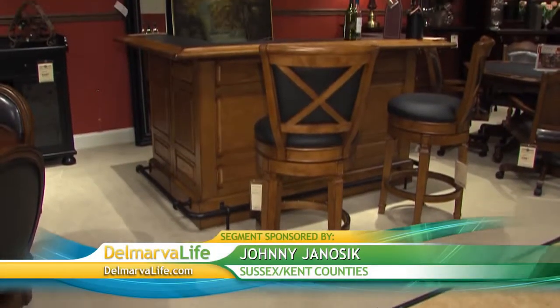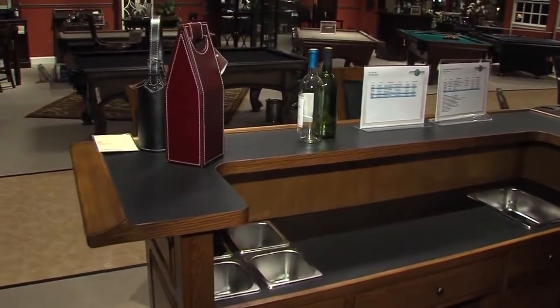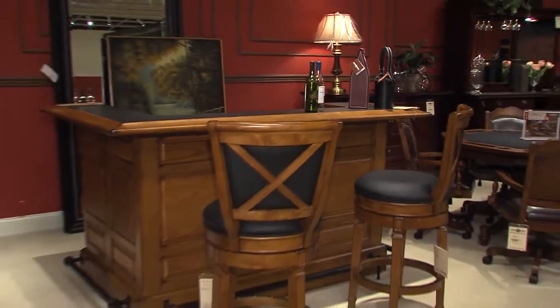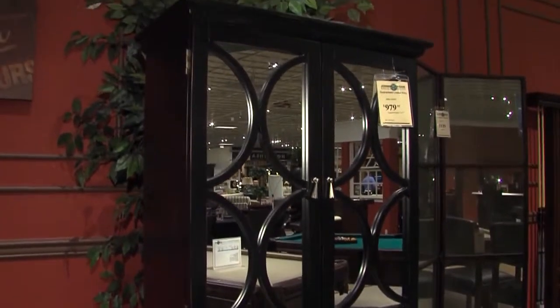Some tables you can just eat at and enjoy conversation. Debbie says a bar set is also a nice addition to a game room but can certainly be used in other ways. With the bar area, you can incorporate that anywhere in your room — whether a den, a game room, or even a dining area. They even have some bars that can go outside on a porch or patio. The bar area gives a place for someone to sit and talk, have their favorite beverage, or even a root beer float and keep the kids organized all together in one area. These wine and spirit cabinets also allow parents to lock up any alcohol, keeping it out of reach from the kids.